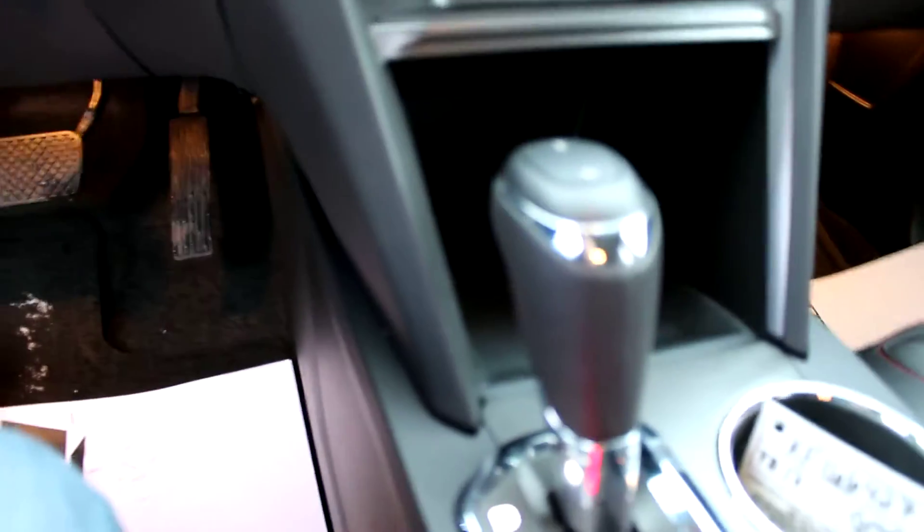We have heated seats as I mentioned. Seating for five. And there's a standard backup camera.